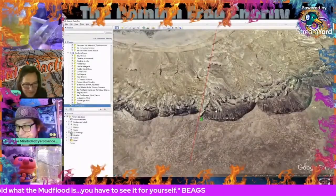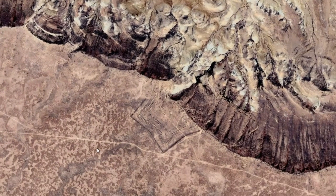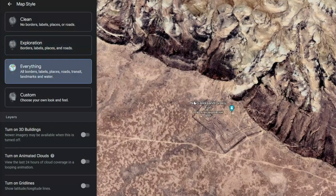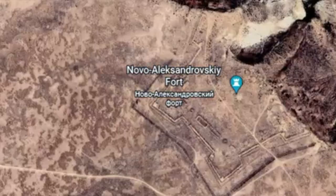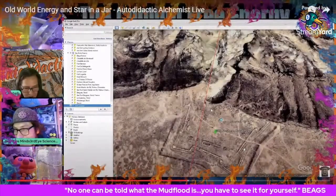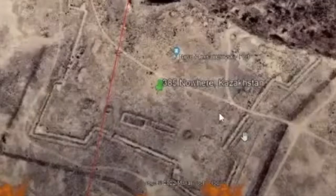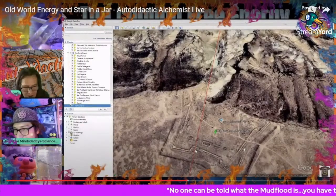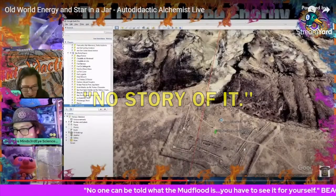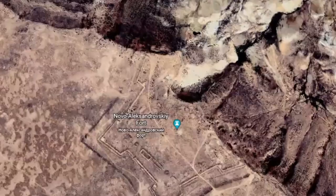If you click on everything you get the name of the fort: Novo Alexandrovsky Fort. You can look into it and realize it was built in the 19th century. Do they call it a star fort? No, it's not even mapped — that was just something you can find. They just happen to find it; it's not in any books. And that's because they didn't have the labels on. But you can find out it was built in the 19th century.